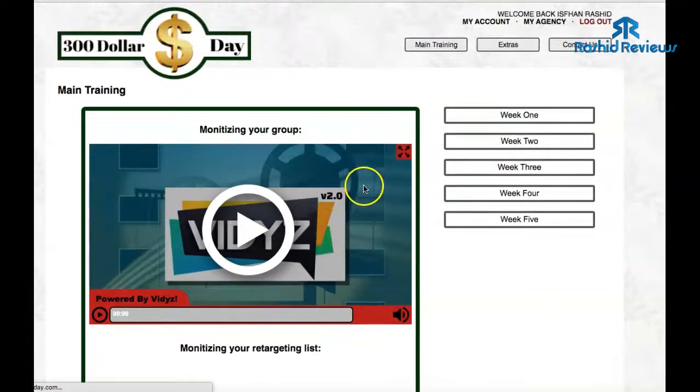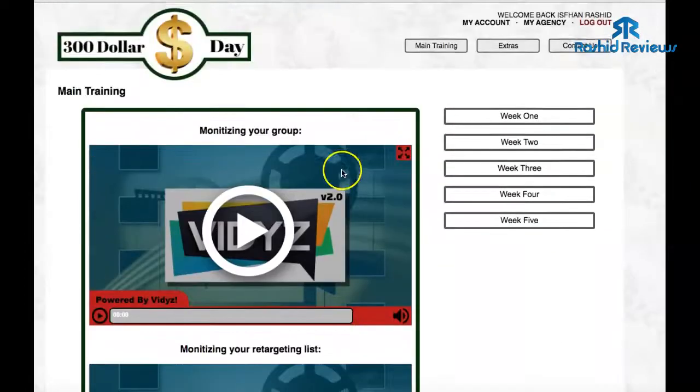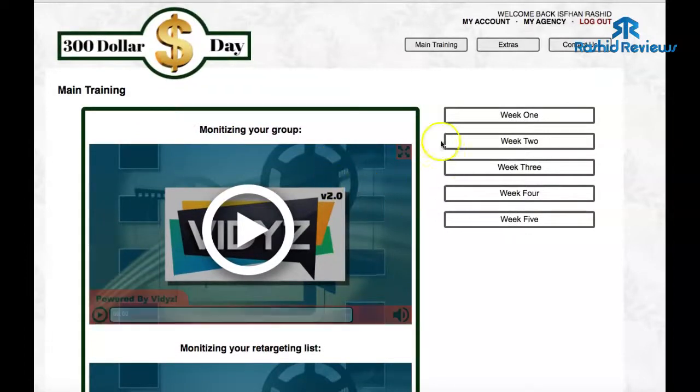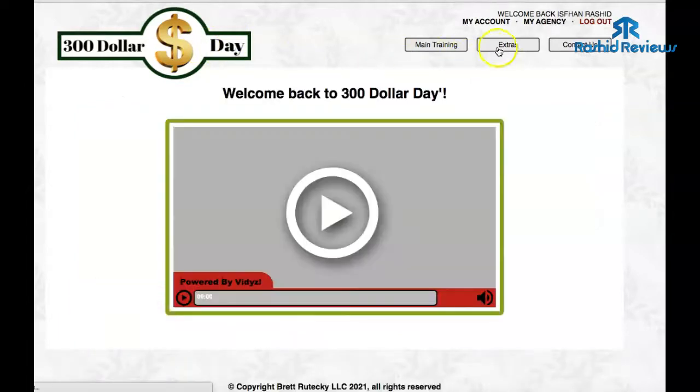The final week will be simply monetizing your Facebook group — how to create money out of your Facebook group — and then creating a retargeting list. It's straightforward and simple. Facebook is the main traffic source, so he's going to teach you everything he does to get traffic using Facebook. That's the entire training.